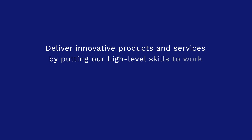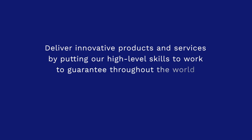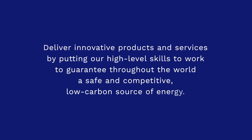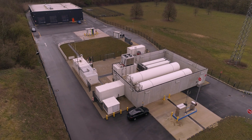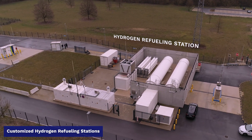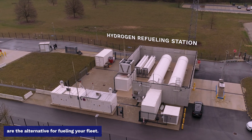Deliver innovative products and services by putting our high-level skills to work to guarantee throughout the world the safe and competitive low-carbon source of energy. Customized hydrogen refueling stations are the alternative for fueling your fleet.